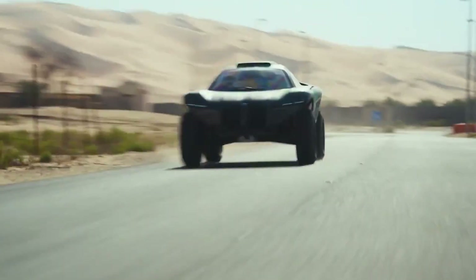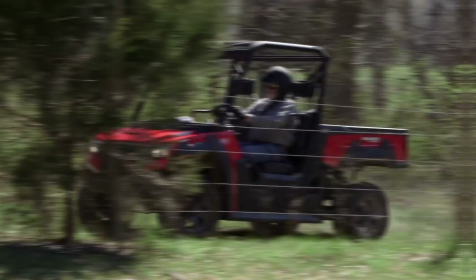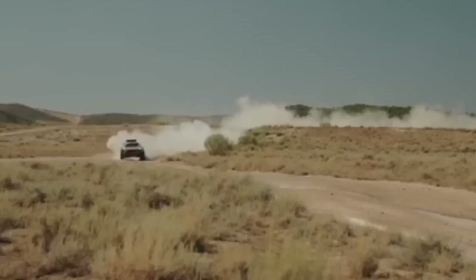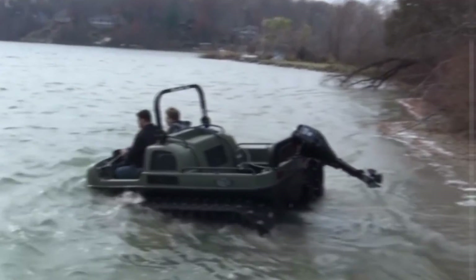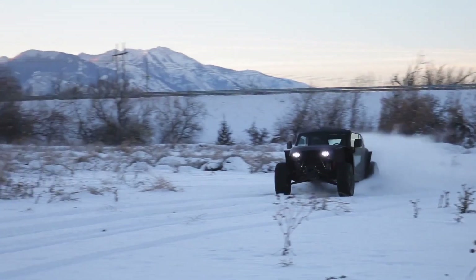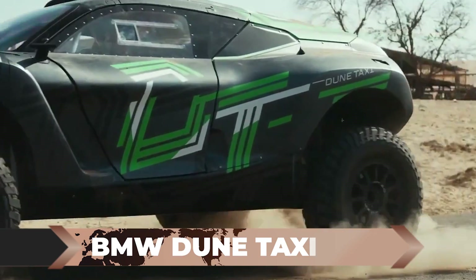Brace yourself for a thrilling journey as we explore a collection of incredible all-terrain vehicles that will leave you in awe. From electric buggies that conquer sand dunes to hybrid SUVs built for the Dakar Rally, these innovative creations push the boundaries of what's possible in off-road exploration. Get ready to witness the power, versatility, and ingenuity of these extraordinary vehicles that are set to revolutionize the way we navigate challenging terrain.